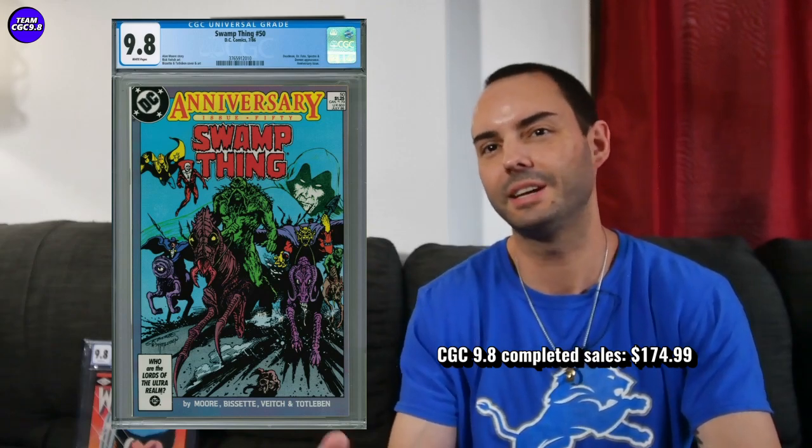Next is Swamp Thing number 50, which is pretty much the first full appearance of Justice League Dark — unofficially. You get John Constantine working with Deadman, Spectre, and Swamp Thing for the first time. This one sold for $174.99, which is a pretty solid price — money well spent if you're a Swamp Thing or Justice League Dark fan. It's somewhat of a secondary key and maybe cooling down. You could even aim closer to $150 for a great deal.